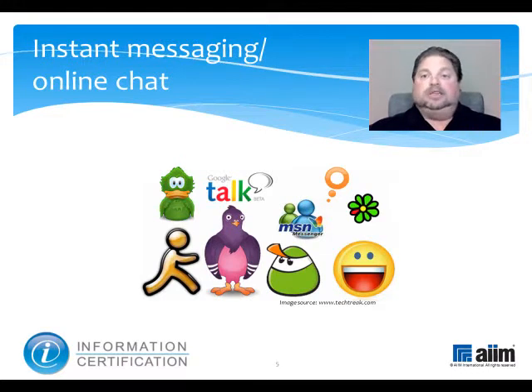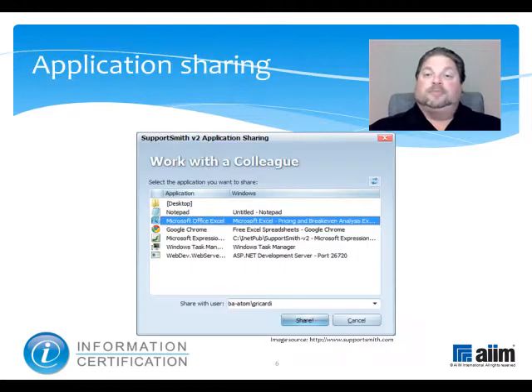These enhanced capabilities put it firmly on the road to application sharing, which lets the people you're chatting with actually see and interact with the screen you're looking at. One person usually controls the application at a time while the others view it, and in some systems, control can be passed around.